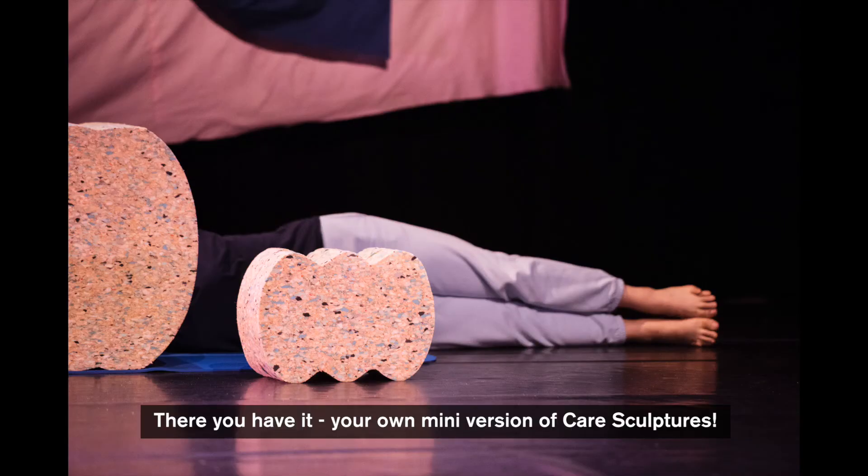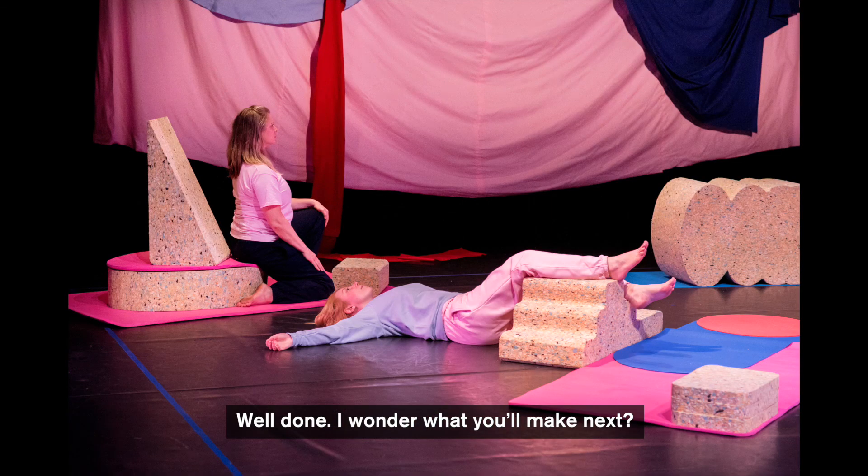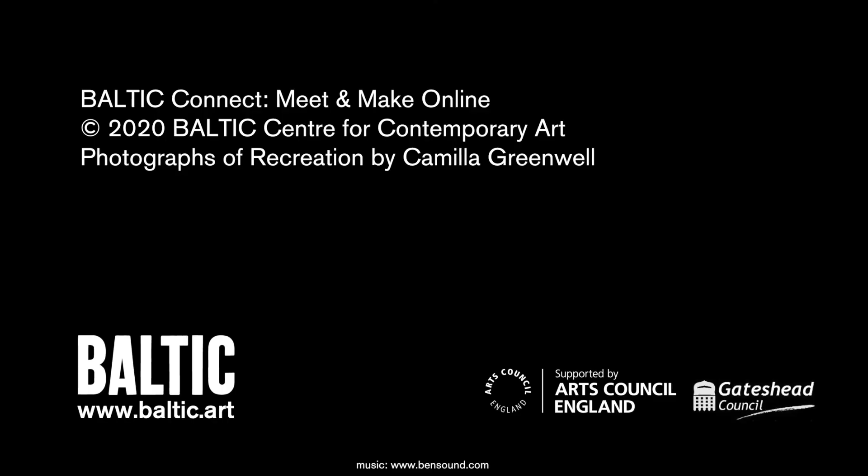There you have it — your own mini version of care sculptures. Well done. I wonder what you'll make next?